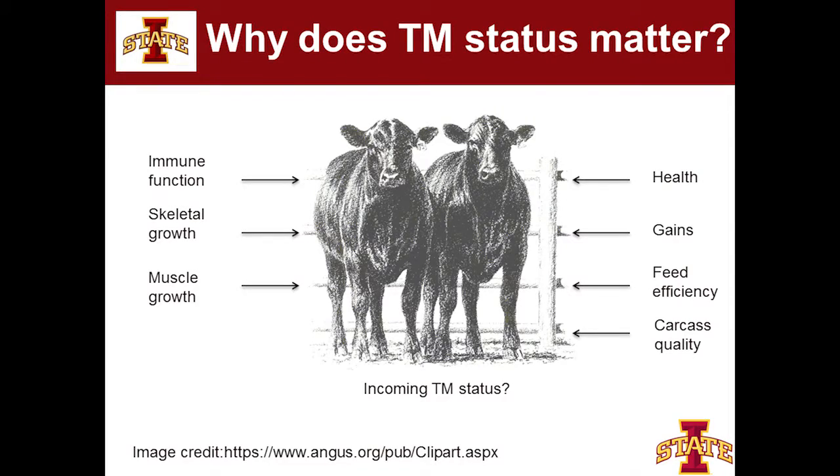Trace minerals are important — hopefully we've got that take-home message sold well. But let's talk about why specifically for this calf. Here's our first problem: unless you raised that calf yourself, you don't know what the trace mineral status of that calf is when he arrives in the feedlot. Short of running your own finishing operation, you just don't have a great handle on what his status is coming into the yard.